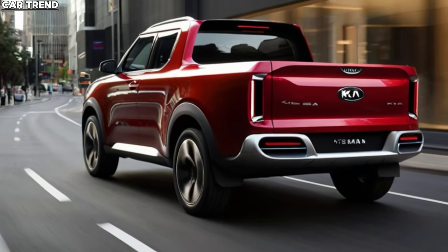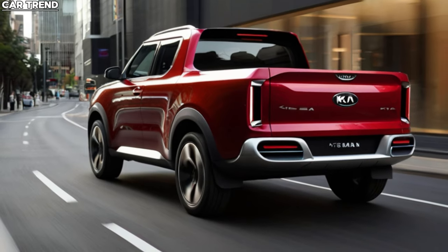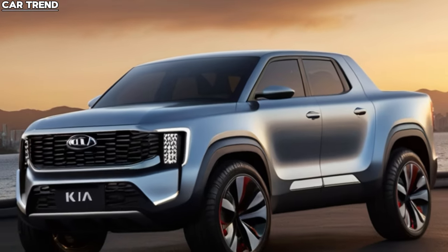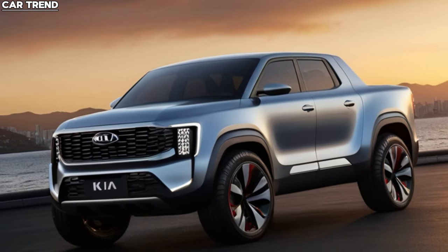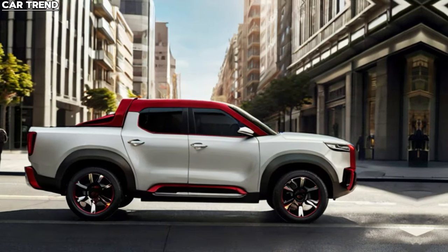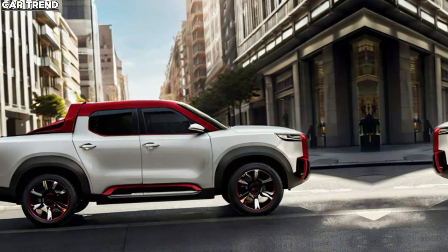Stay tuned to CarTrend for more updates on the Kia Tasman as we approach its launch. We'll bring you the latest news, reviews, and insights on this exciting new vehicle. Thanks for watching, and don't forget to like, share, and subscribe for more automotive content that keeps you in the know.